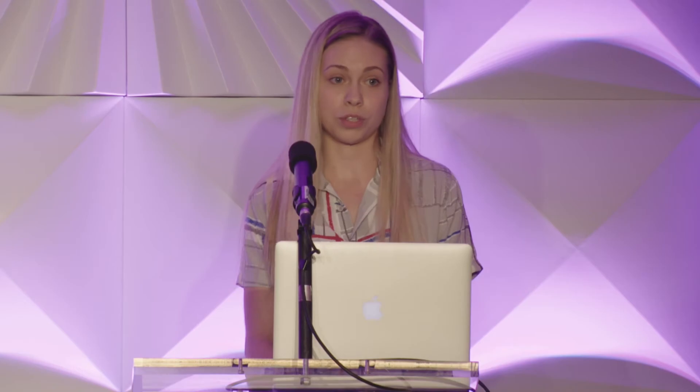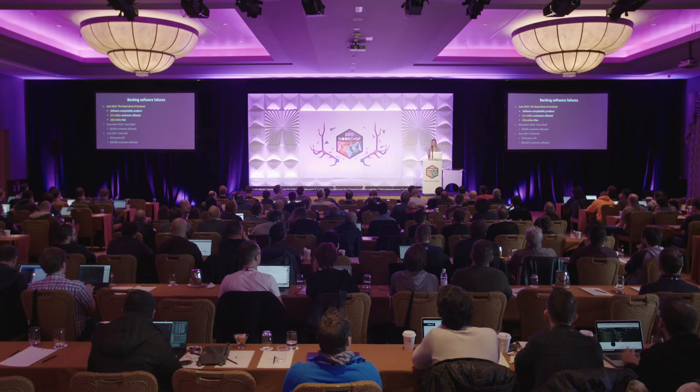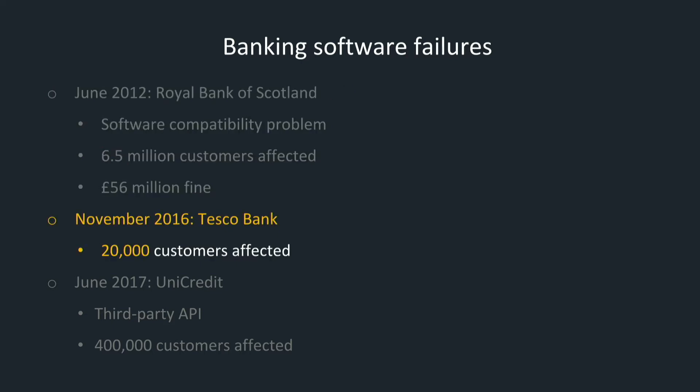Software failures happen — we all know that — and the financial industry is no exception. What is the cost? In 2012, a software compatibility problem in the Royal Bank of Scotland affected more than 6 million customers, and the bank was fined 56 million pounds by UK regulators. Late last year, Tesco Bank froze its own operations after as many as 20,000 clients had money stolen from their accounts. Earlier this year, the financially sensitive data of Unicredit, Italy's largest bank, was leaked — about 400,000 clients were put at risk by the bank using a third-party supplier's API.